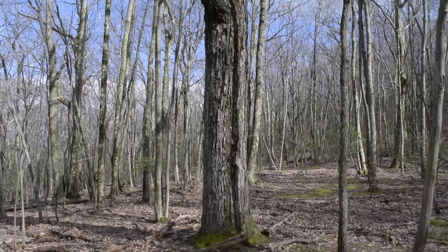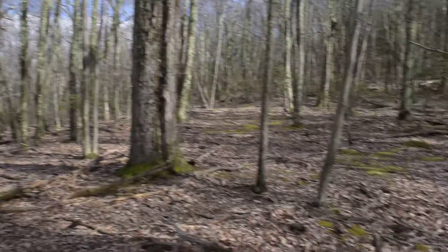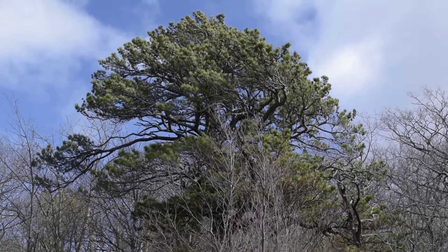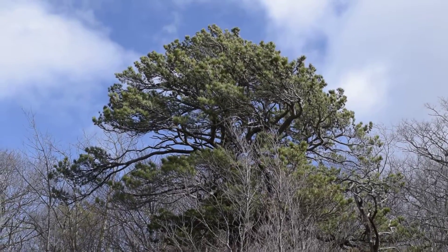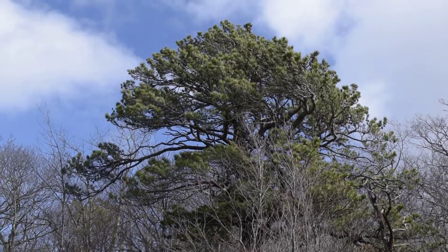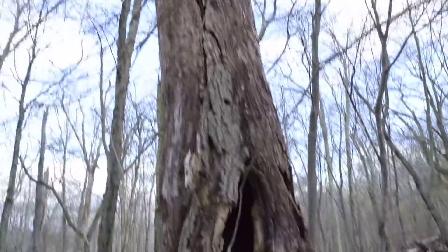There's genuine old growth here — pines and oaks. More over this way. Here's one of the old growth pines. This is hundreds of years old, at least a couple hundred. I don't have a way to date it, but look at the shape and how many branches it has, shaped by the wind on the cliffs.